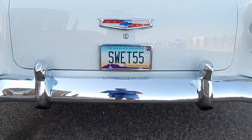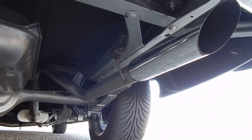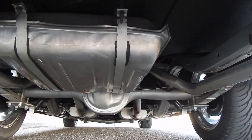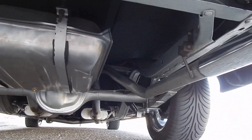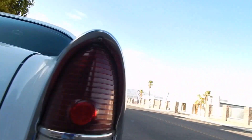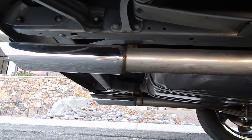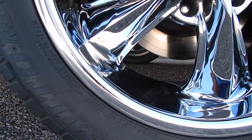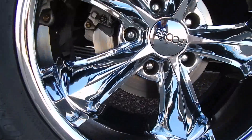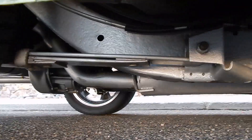Let's take a look at the undercarriage on this sweet 55. Very nicely done — this is a body-off restoration. It's got a 9-inch differential with 4.11 posi and a 700R4 automatic transmission. This car drives down the road just beautifully. Parallel leaf springs in the rear. It has brand new tires — 255/45 ZR17s in the rear. These are Foose wheels and they're just beautiful. Brand new rubber all the way around within the last few months.